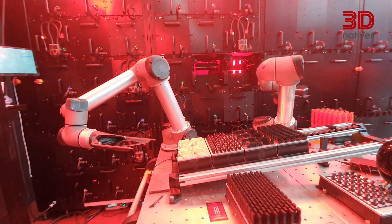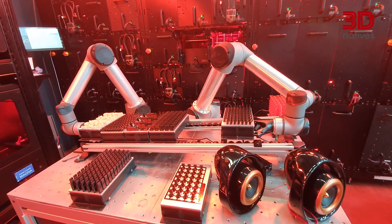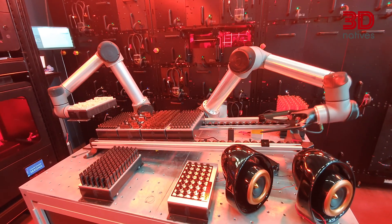If you're doing dental arches, for example, which is a common use case, one module made up of 18 nodes — those being printers and post-processing stations — you'll be able to make up to 1.3 million dental arches a year. An astonishing number.